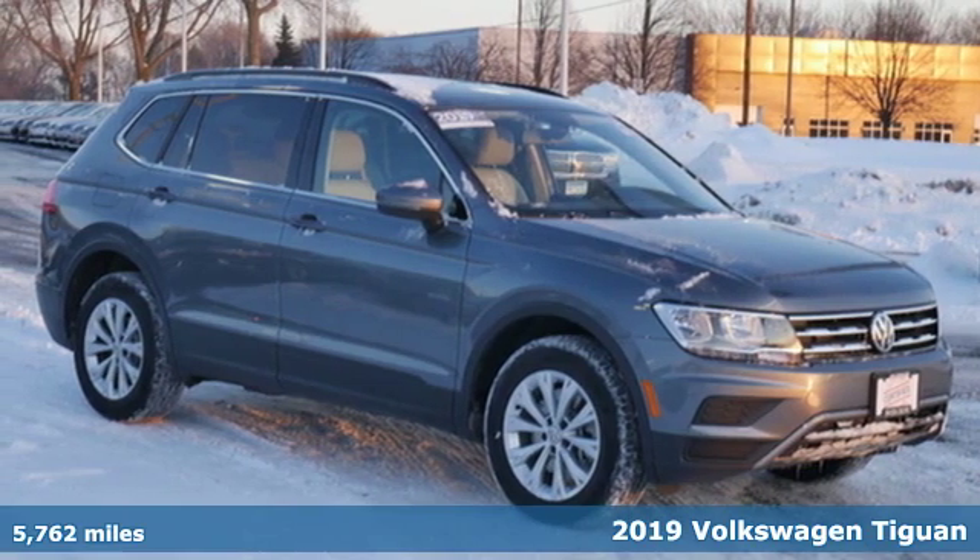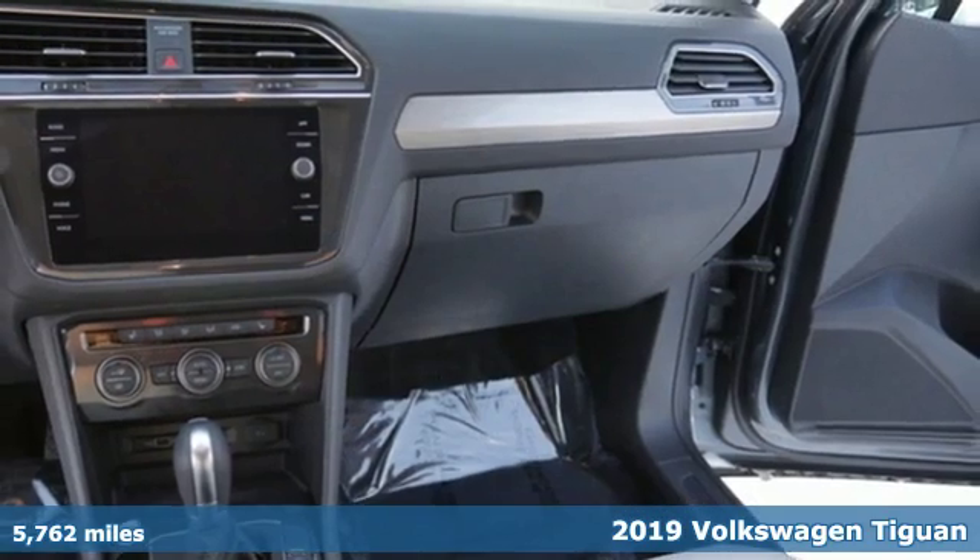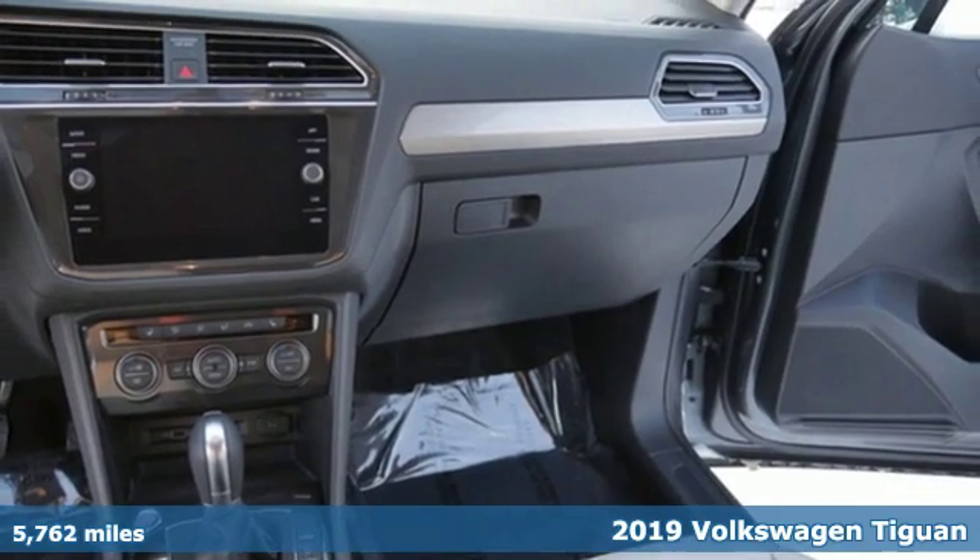Here's a 2019 Volkswagen Tiguan. No matter how rugged the path is, you'll be traveling in premium comfort.